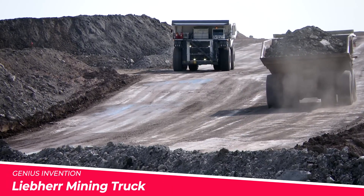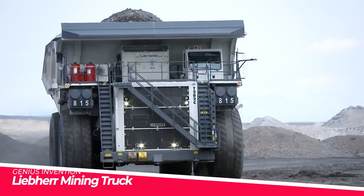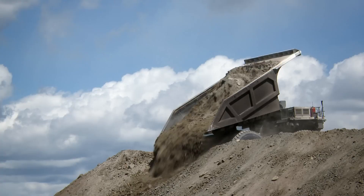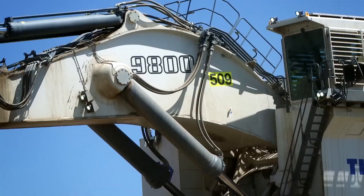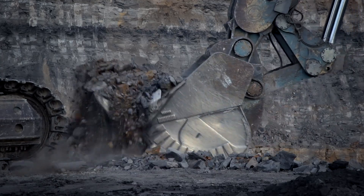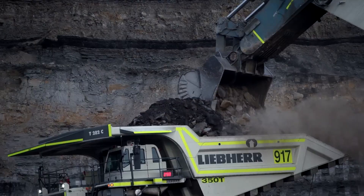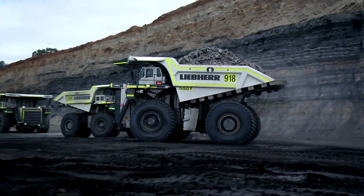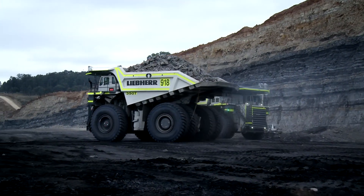Liebherr mining truck T282C. An absolute giant from the German manufacturer Liebherr. This 363-tonne payload capacity haul truck is one of the largest of its kind in the world. The robust AC diesel engine generates over 3,700 horsepower for conquering steep grades.